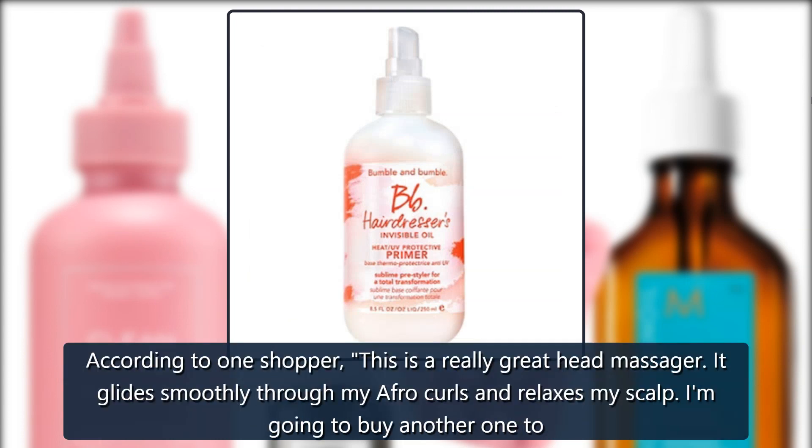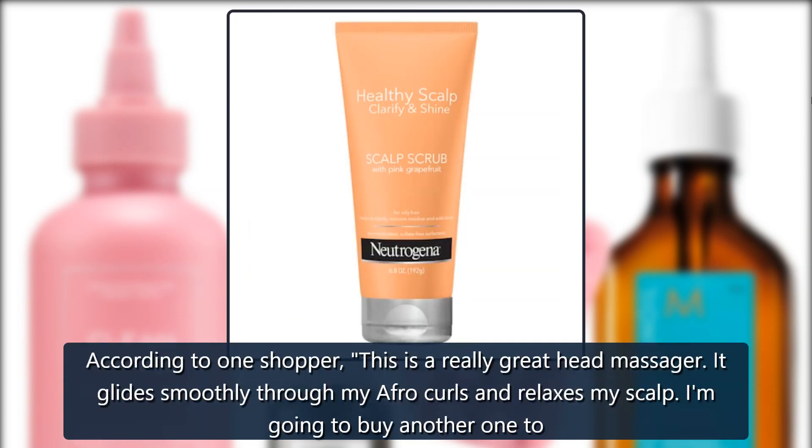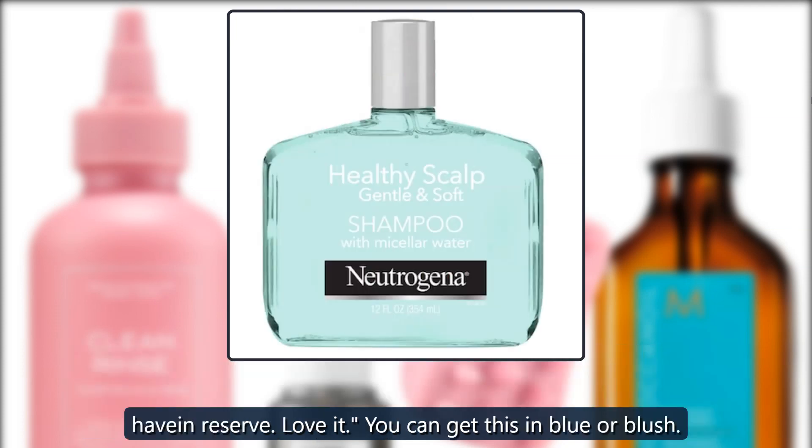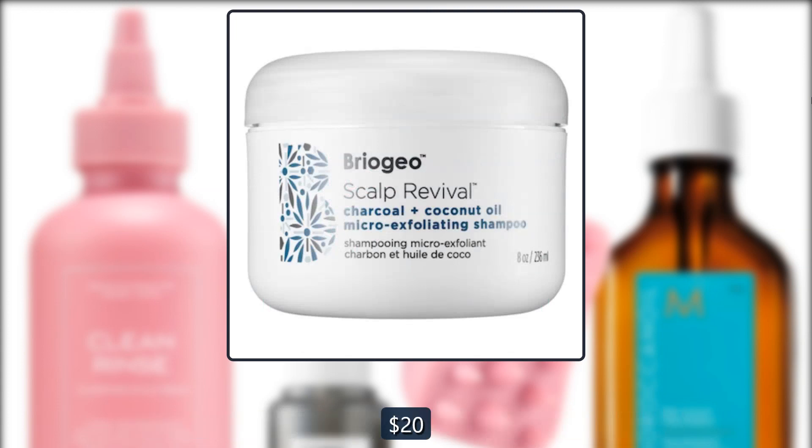According to one shopper, this is a really great head massager: 'It glides smoothly through my afro curls and relaxes my scalp. I am going to buy another one too. Love it.' You can get this in blue or blush. $20.